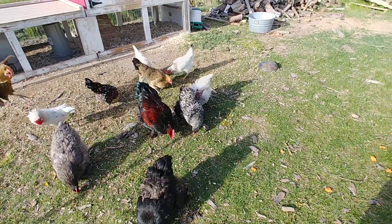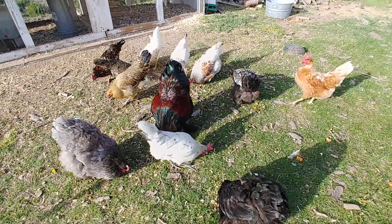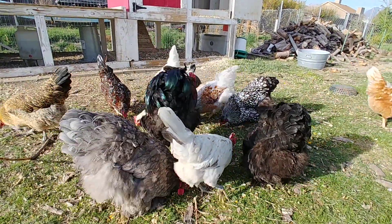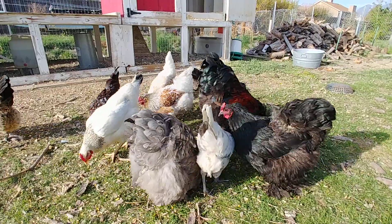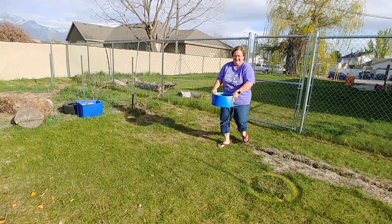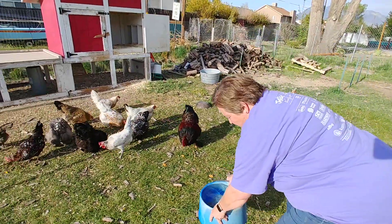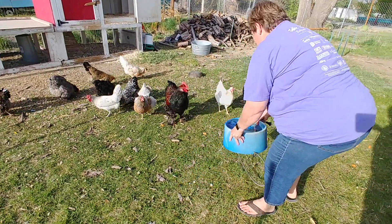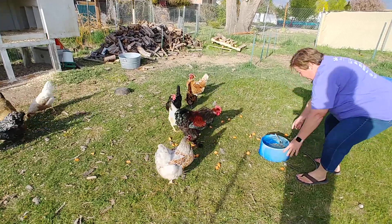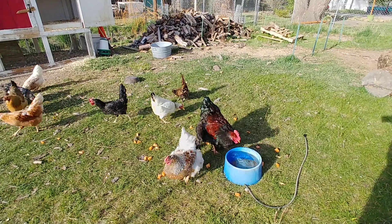I'm going to go get some water for them. So I got them some water and they know this is their water. They're going to come and they'll follow me around. Put it down over here and let them have a drink.